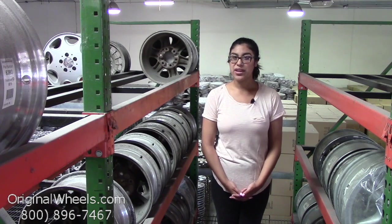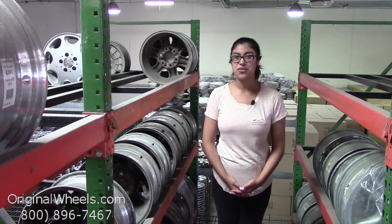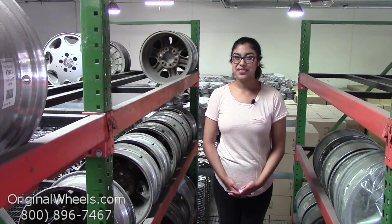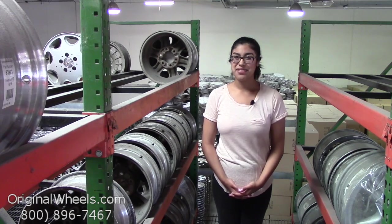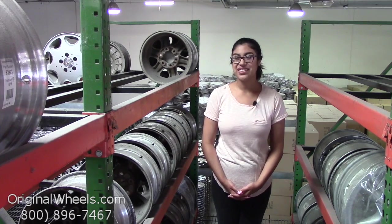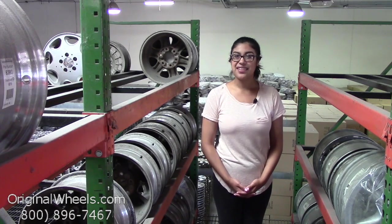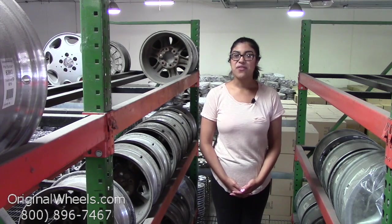Before we go any further, I just want to assure you exactly what to expect if you decide to order from us in the future. First and foremost, here at OriginalWheels.com, we offer 100% customer satisfaction guaranteed. We're not satisfied until you are. If you have any questions or want more information, please don't hesitate to give us a call toll-free. Our friendly sales team will be more than willing to assist you.